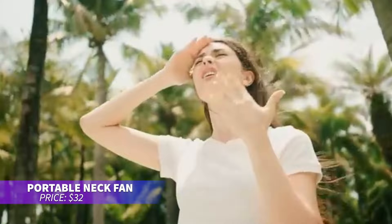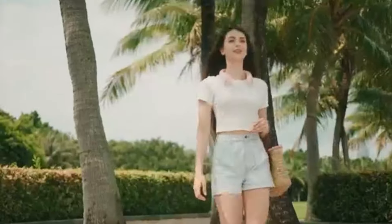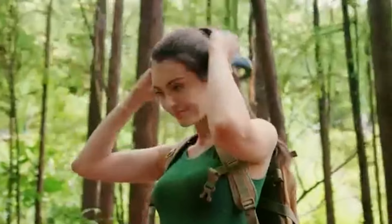Looking to stay cool without lifting a finger? This neck fan features a bladeless design with 78 air outlets for a full breeze around your neck. It's lightweight, comfortable, and runs for 4 to 16 hours depending on the speed. Plus, it's quiet and easy to wear, making it perfect for staying cool on the go.